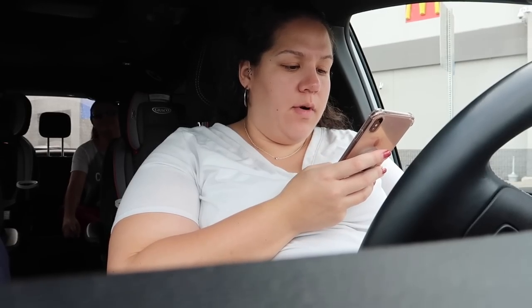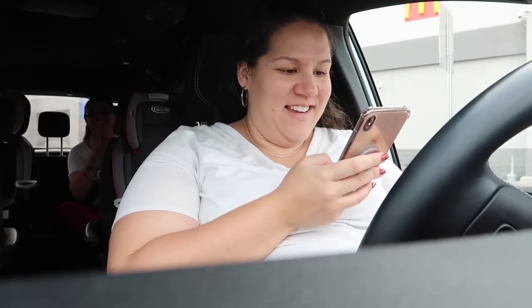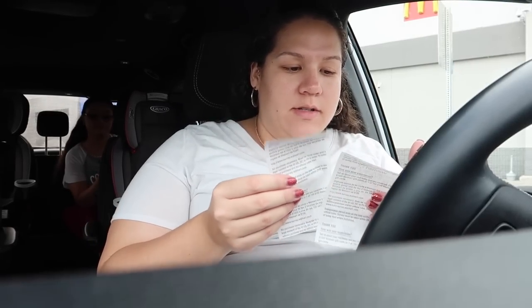I'm scanning my receipt on Fetch Rewards. I told Mom and Melissa they need to download Fetch Rewards. You need to download it, Mom, and then take a receipt so you can scan it. Why would you need that? Because you get a free $3 gift card just for signing up right now. I'll send you my invite code.